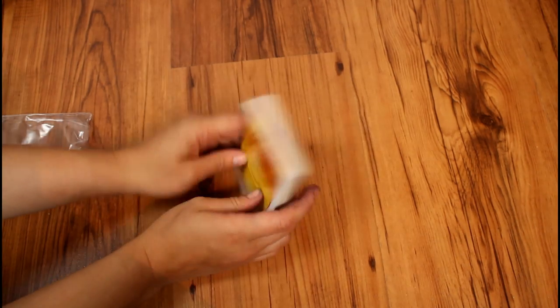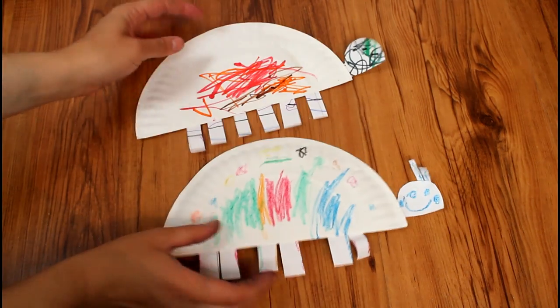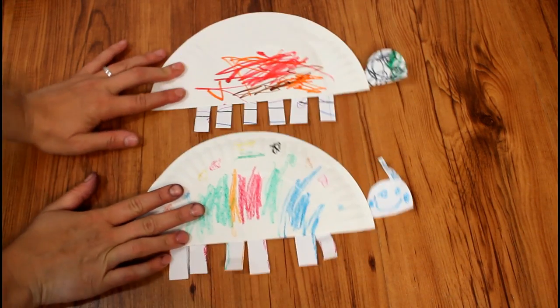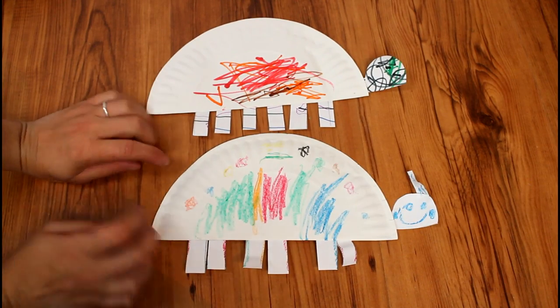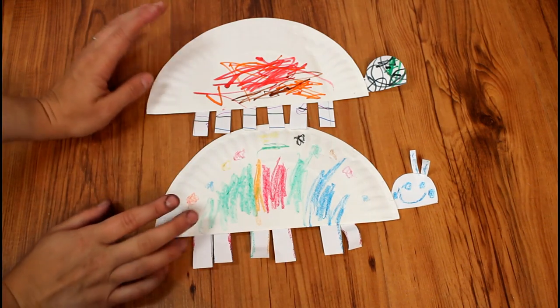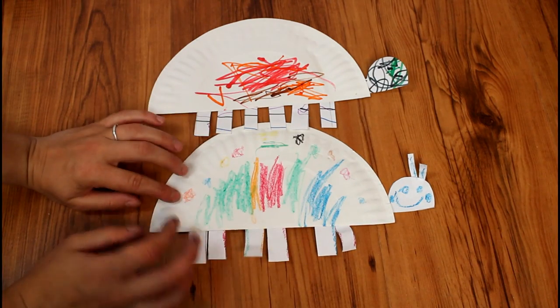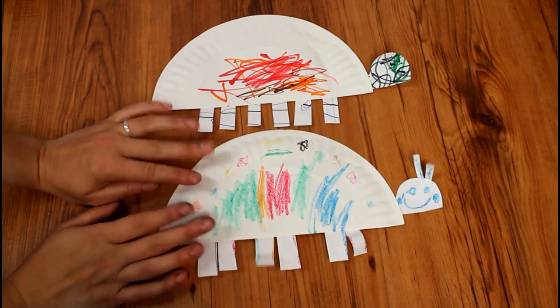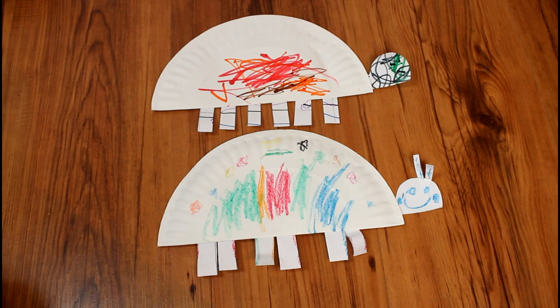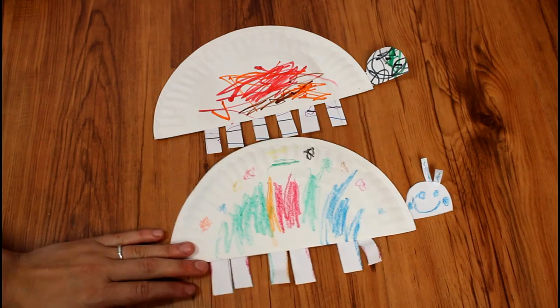Now I wanted to mention the things that I made for our lesson. The first one was a little craft where we decorated ladybugs. I just drew out the head shape and the legs and glued on a paper plate folded in half. I let the kids decorate it and the legs and everything, then cut it out and glued it all together so they had a little ladybug they made themselves. Really cute craft project.